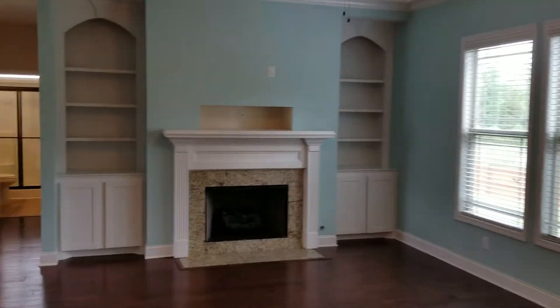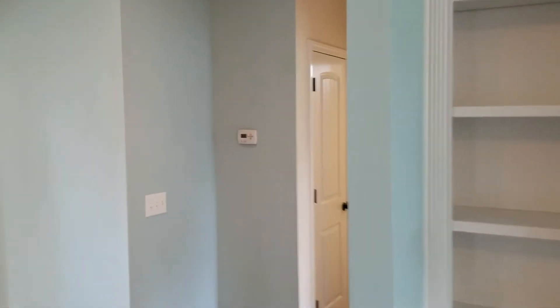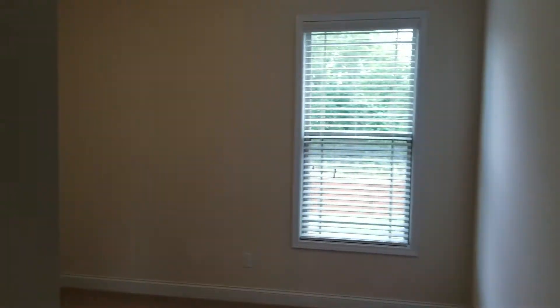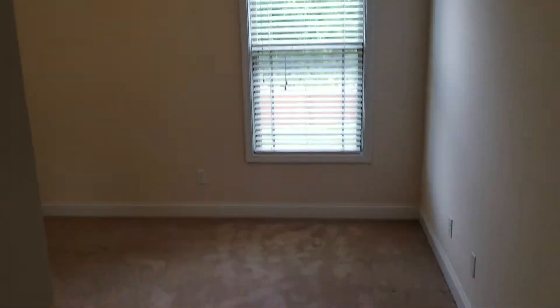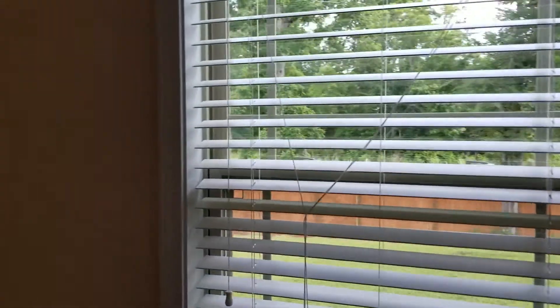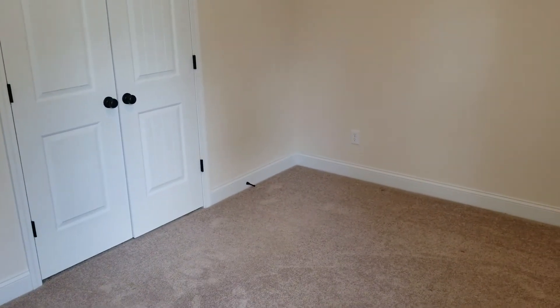We're going to make our way back through the living room. Here you have your thermostat in the wall — this controls downstairs, and there is a secondary one upstairs which we'll get to. Right here to the right you have bedroom number one. It is carpeted, has a window that looks out into the backyard, pretty good sized bedroom, and also you have your double door closets right here as well.